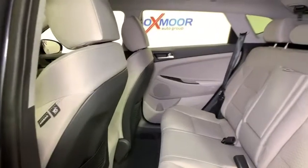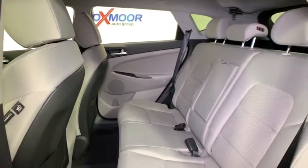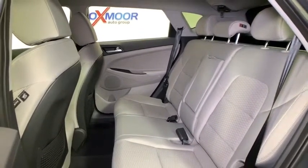Carpeted floor mats, panic alarm, overhead console, cargo cover, cargo net, tachometer, remote keyless entry, brake assist. Come see the car for yourself.